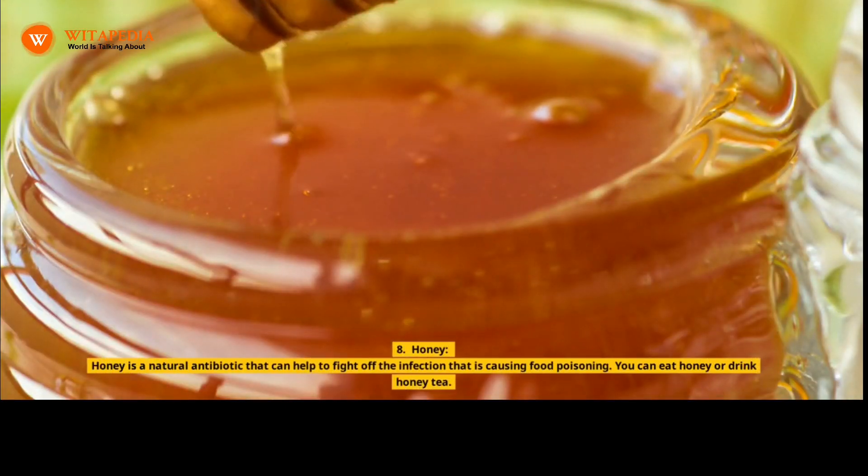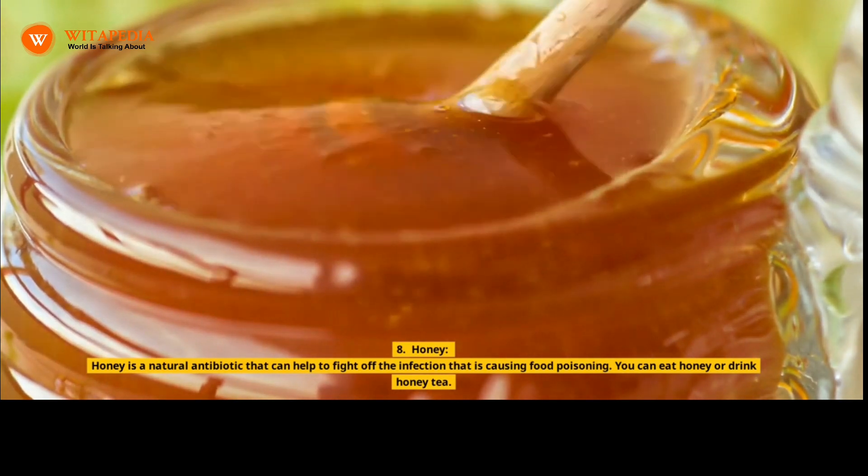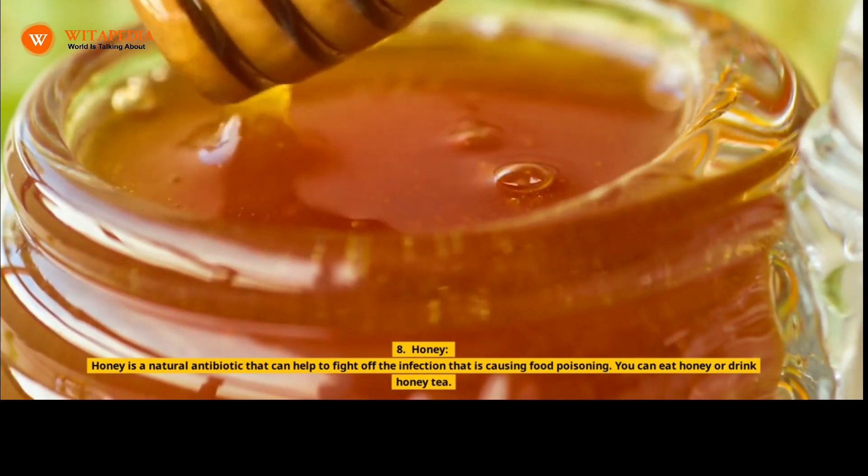8. Honey. Honey is a natural antibiotic that can help to fight off the infection that is causing food poisoning. You can eat honey or drink honey tea.